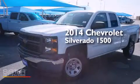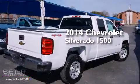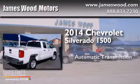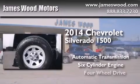This is a brand new 2014 Chevrolet Silverado 1500. This truck has an automatic transmission, a six-cylinder engine, and four-wheel drive.